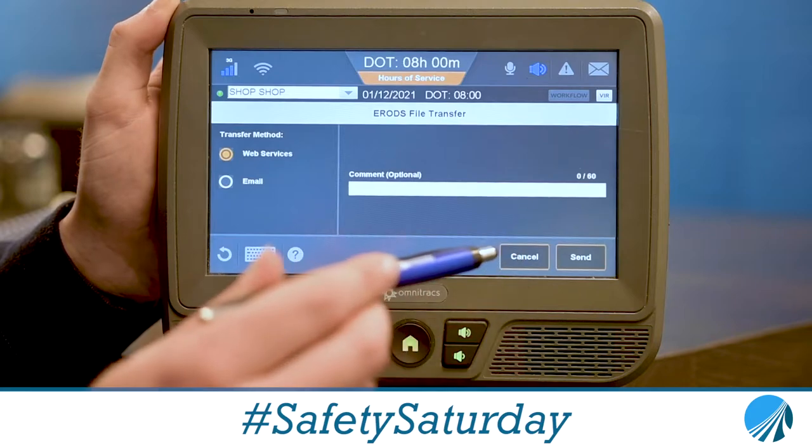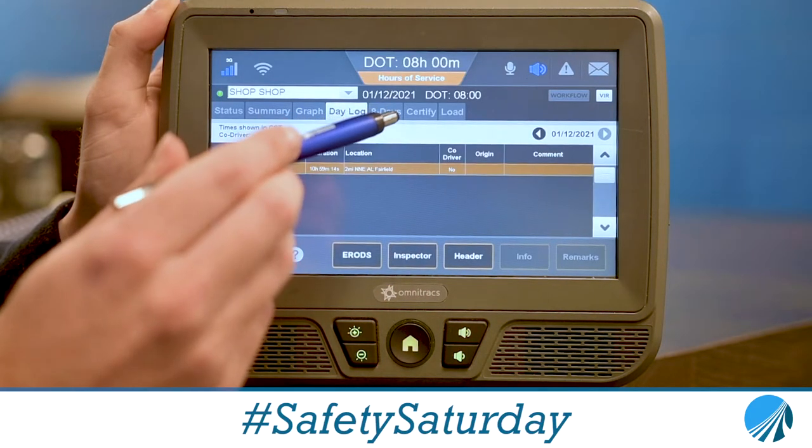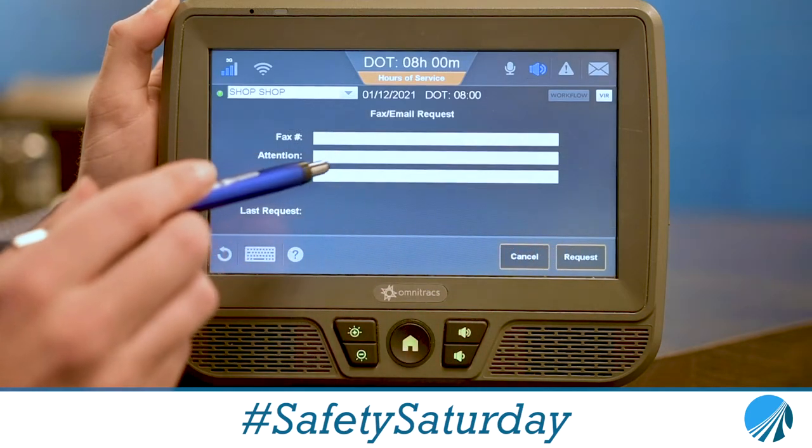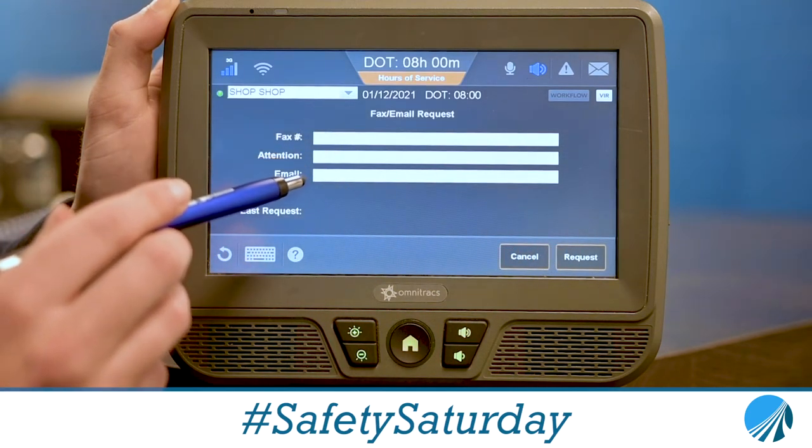If that doesn't work, what you will select is Eight Days, and then there's a fax and an email option right here, and you will select that, and you can type in the fax number or the email for the officer.